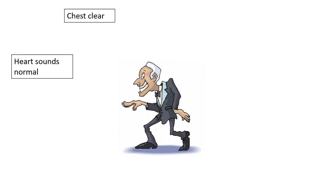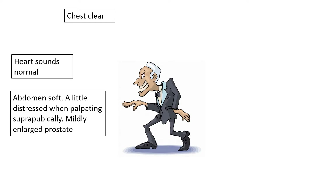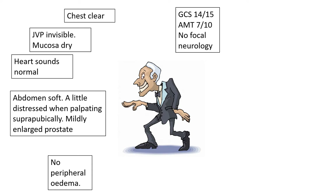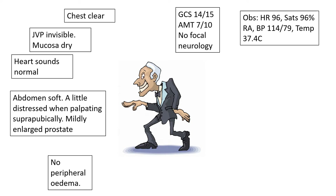When you get to Bob, he's not giving much history, but his chest is clear and heart sounds are normal. His abdomen is soft, but when you press over his bladder suprapubically, he gets a little bit distressed. PR shows a mildly enlarged prostate. GCS is 14 owing to some confusion, and his AMTS is seven out of ten, but there's no focal neurology. His JVP cannot be seen, and his lips and tongue are dry, with no peripheral oedema. He's slightly tachycardic with a borderline grumbling temperature.